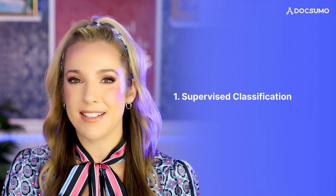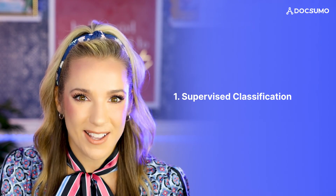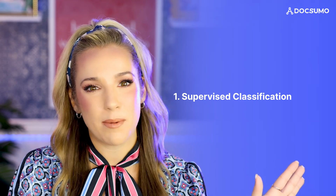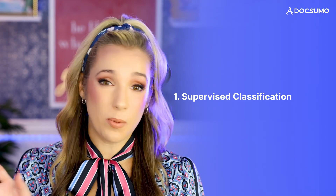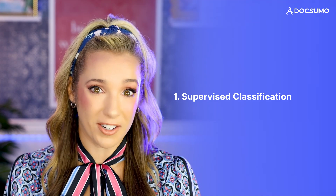Now let's dive in to how we actually teach AI models to do document classification. It is all about machine learning, and there are three main approaches. Number one: supervised classification. This is like teaching an AI with flashcards. You show the model lots of labeled examples and it learns to recognize patterns. It's super accurate but it requires a lot of upfront work.